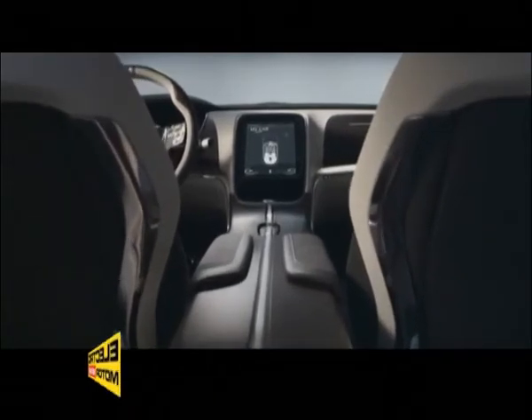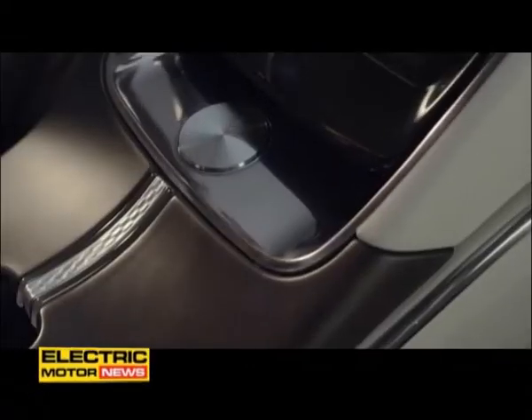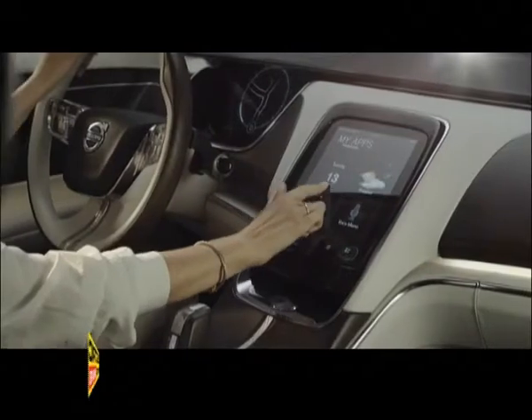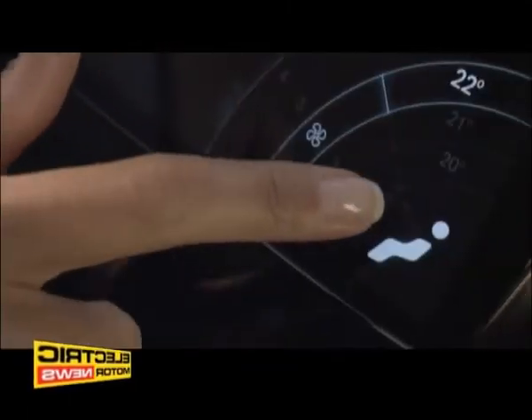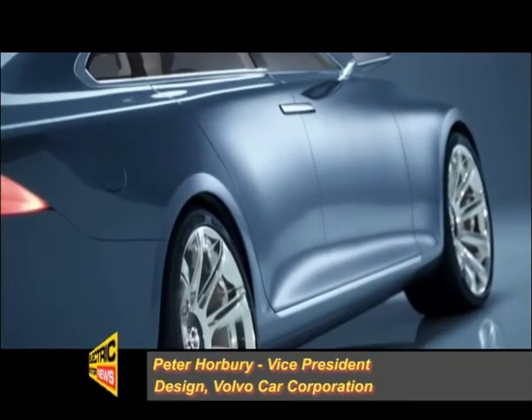Volvo has put an enormous amount of work into developing a completely new interior design that will appeal to and attract modern people. Putting people first, putting people in the centre of the thing, designing around you — hence the name — is a sort of attitude to luxury which we find in Scandinavia, which we're translating into this car and our future Volvo.